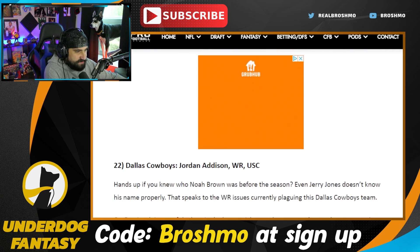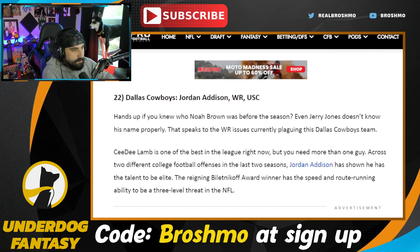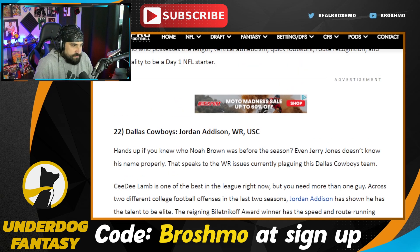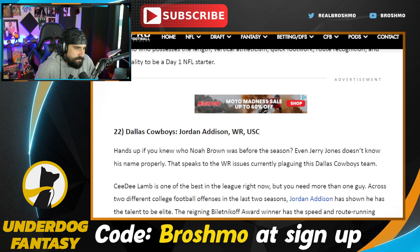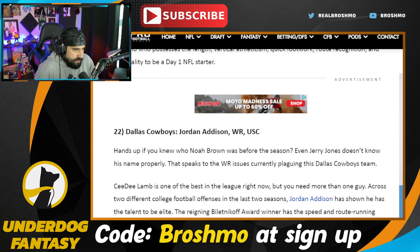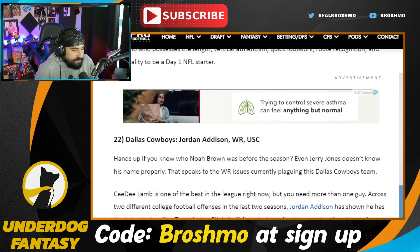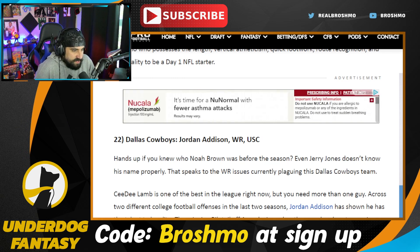The Dallas Cowboys go Jordan Addison. Hands up if you knew who Noah Brown was before this season — he was kind of wide receiver five, rotating in and out with Cedric Wilson. I kind of like this pick because I feel like you're getting a lot. It depends how you feel about Michael Gallup — he's been pretty good in his return. You got CeeDee Lamb. It's not necessarily the most needy position on the roster, but adding a guy that can take it over the top — I kind of like that.